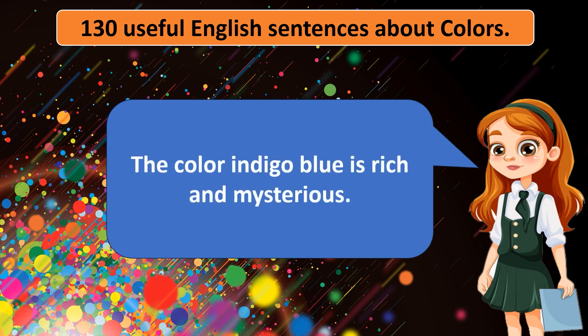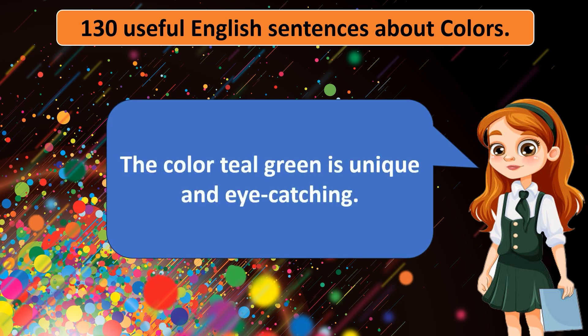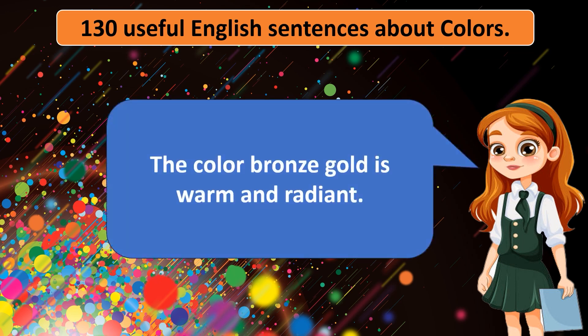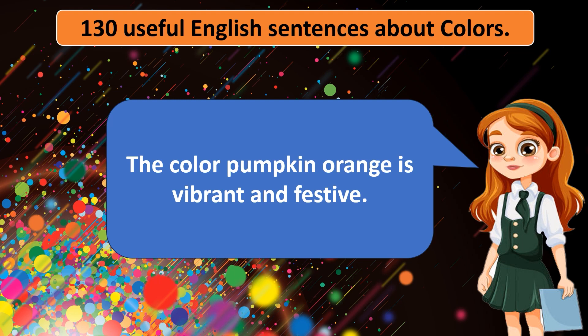The color indigo blue is rich and mysterious. The color rose pink is feminine and delicate. The color teal green is unique and eye-catching. The color bronze gold is warm and radiant. The color toque gray is versatile and sophisticated. The color pumpkin orange is vibrant and festive.